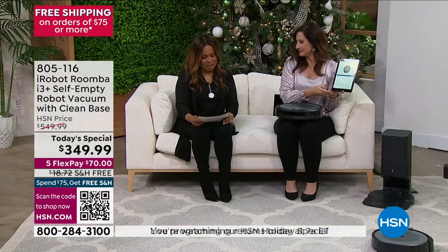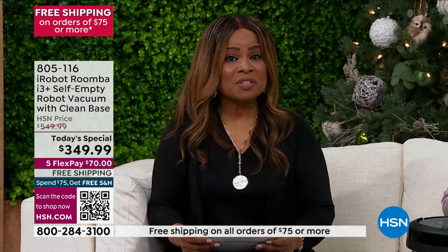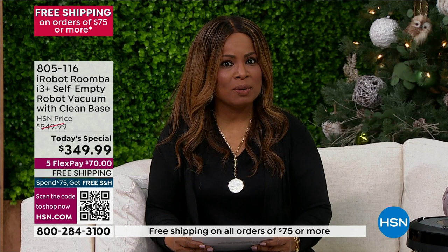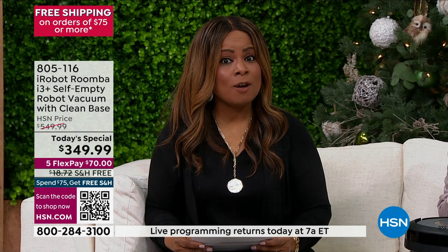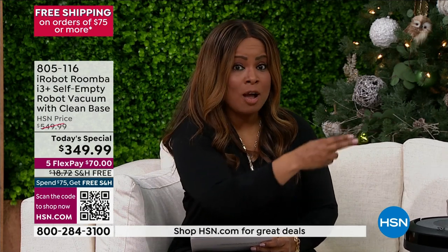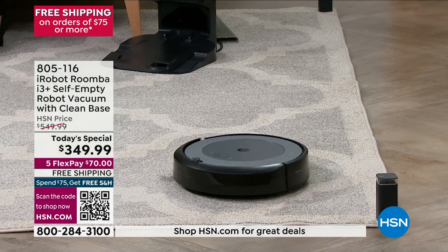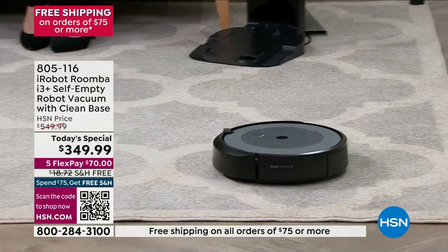This model is the iRobot i3 Plus, and this is the lowest price on the i3 Plus series anywhere. This is an extraordinary opportunity — a value that I do hope you'll react to and place your orders. Take advantage of our free and instant FlexPay and our free shipping and handling, and save $200. Don't miss it.